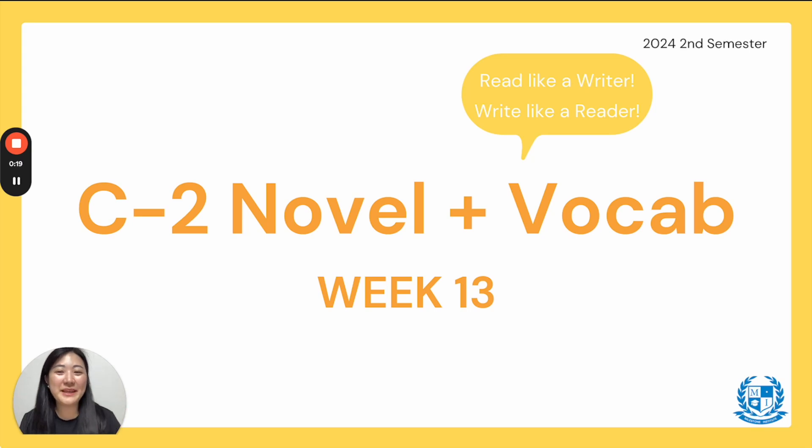Hi everyone! Welcome back to C2 Novel and Vocab Week 13! If you're watching this video, that means you finished with your midterm exam. Congratulations! I'm sure it was very difficult, but if it was easy, good job. If it was hard, I'm sure you did fine. Let's get started with our video.